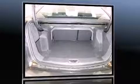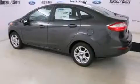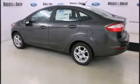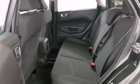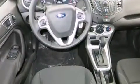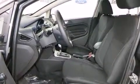Top features include remote keyless entry, delay-off headlights, front and rear reading lights, variably intermittent wipers, turn signal indicator mirrors, and air conditioning.